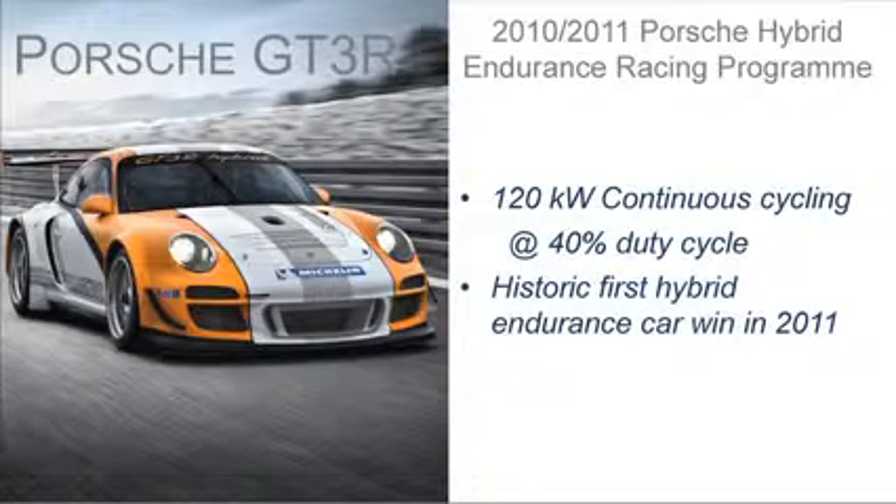Porsche, who I must commend, because some three years ago they identified the electromechanical flywheel as being the energy store of their choice in their GT3, which is a racing version of their Carrera GT3 Hybrid. And they've raced it a number of times, mostly successfully.